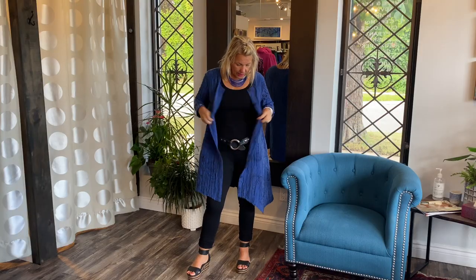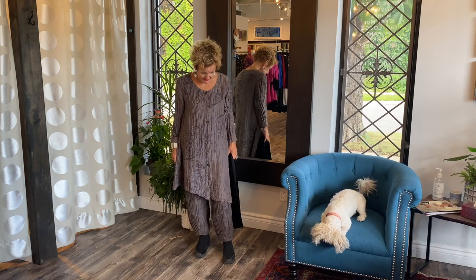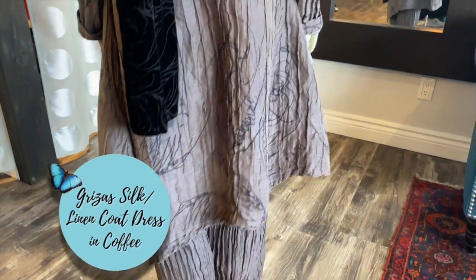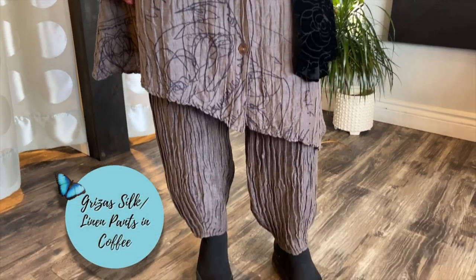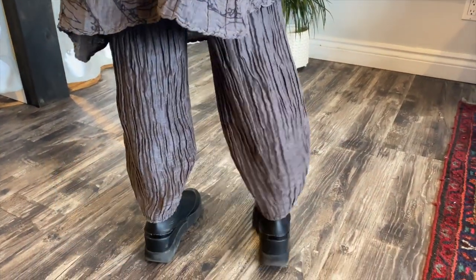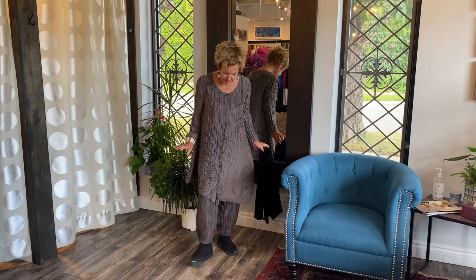I'm showing you the lovely coat dress from Greza's in the color coffee. I absolutely love it — I think it's very chic and gorgeous. I'm wearing it with silk pants — this is all silk — and I pulled out my booties from my closet. It's a funky look when you pair it with booties, and of course it would be great with heels too.